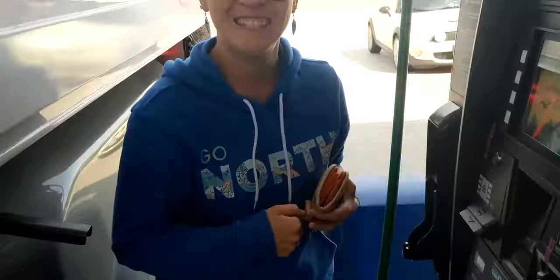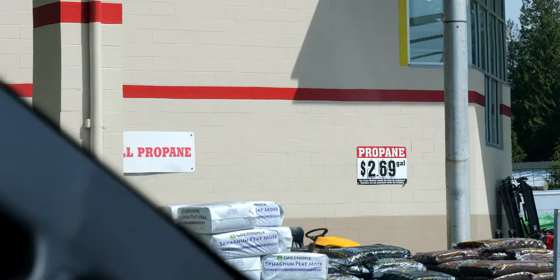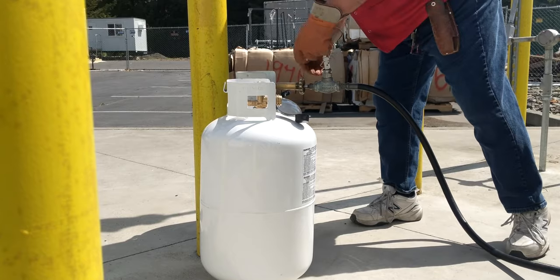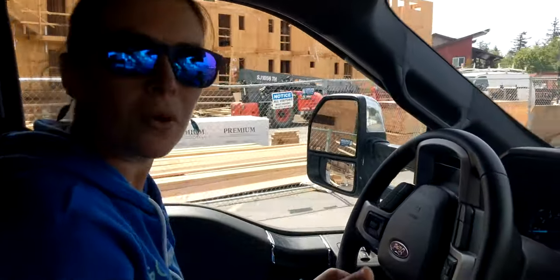Probably the cheapest fuel we'll see for the whole summer. Like the fuel, we're not sure what propane costs are in Canada, so we're going to fill up here before we cross the border as well. The border is just north of here. Fuel is full, propane is full, ready to cross the border. Let's do it.